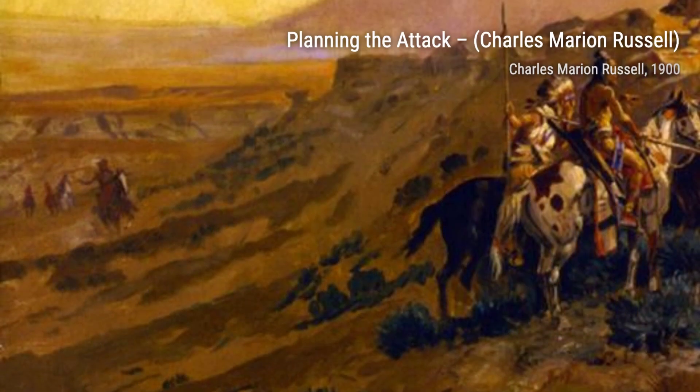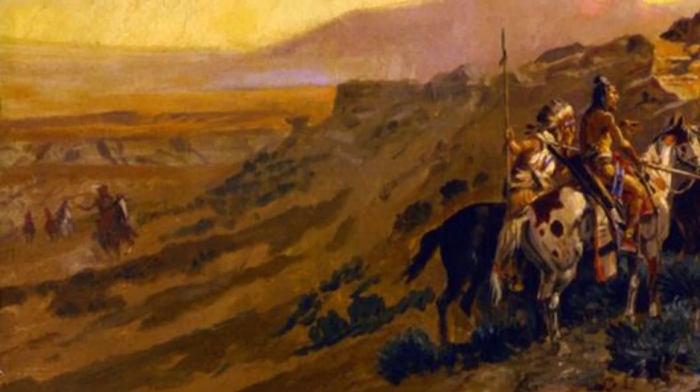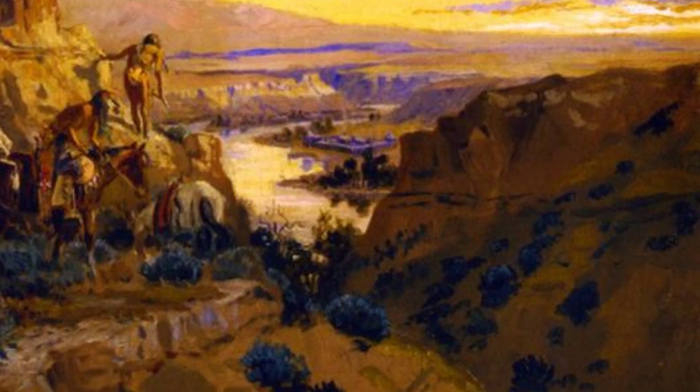Moving on to The Cinch Reign, Russell showcases his love for horses and the cowboy way of life. This painting dutifully portrays a cowboy tightening the cinch on his horse, a simple yet powerful moment frozen in time.